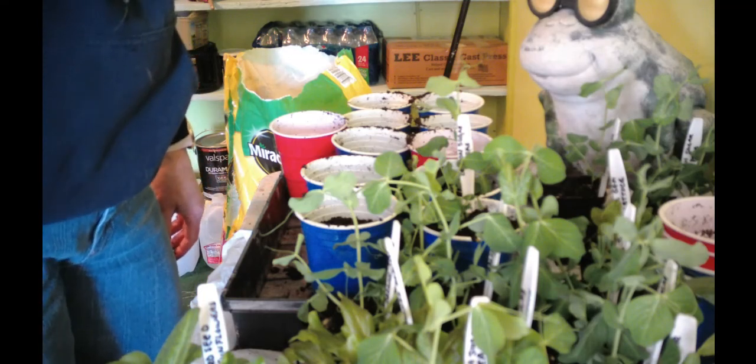I'll get these all potted up now. I've got one whole tray planted of the peas. I don't think there's any gardener in this whole wide world that hasn't had a duh moment. I was just planting these things up and looking at how big they are — and all that kind of stuff. So I have 15 cups of peas.